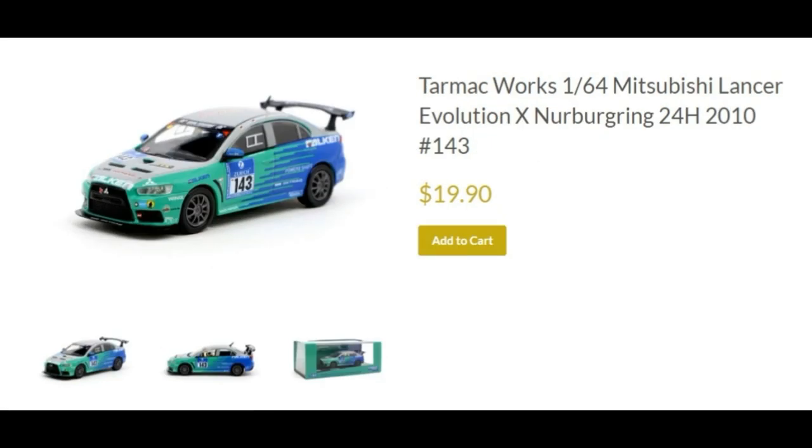Next, the Mitsubishi Lancer Evolution X Nürburgring 24 Hour 2010. This is a Lancer Evolution 10 with the Falken livery — loving the Falken livery on this one. It looks really good on the Lancer Evolution.